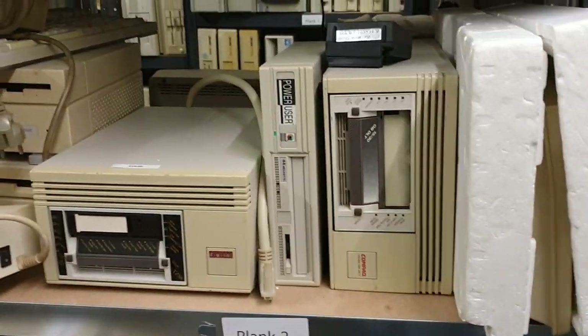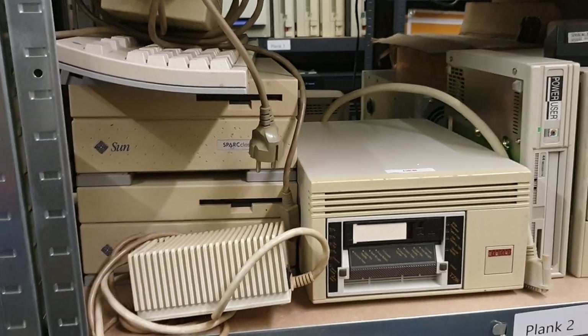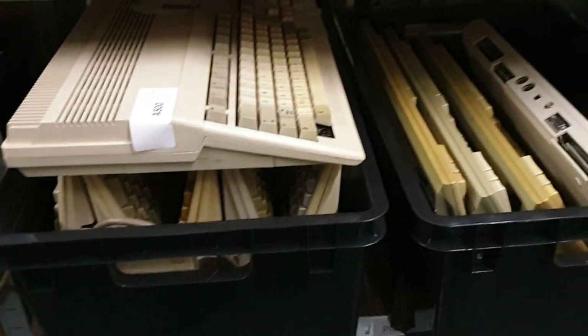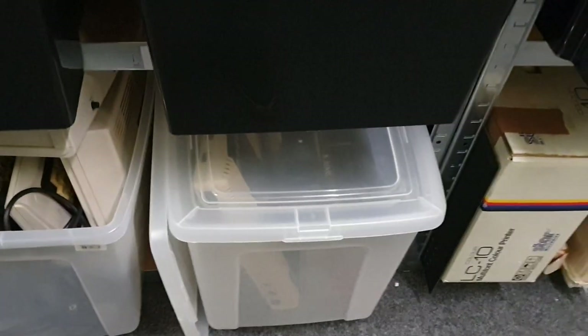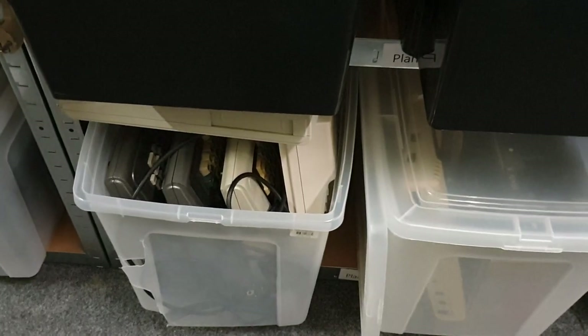We have some interesting storage over here — two Sun Sparc Classics, a box of Amiga 500s, a box of Atari 1040s right there — the 8-bit Ataris. We also have a few Color Computers over there.